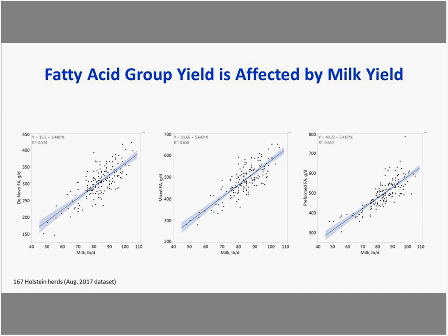Looking at de novo fatty acid concentration on the x-axis versus grams of fat per day on the y-axis, and distributing herds into five production level groups, all groupings show a very similar positive relationship between de novo concentration and total fat. This confirms that across all production levels, improving de novo fatty acids remains a goal when trying to increase milk fat and protein.